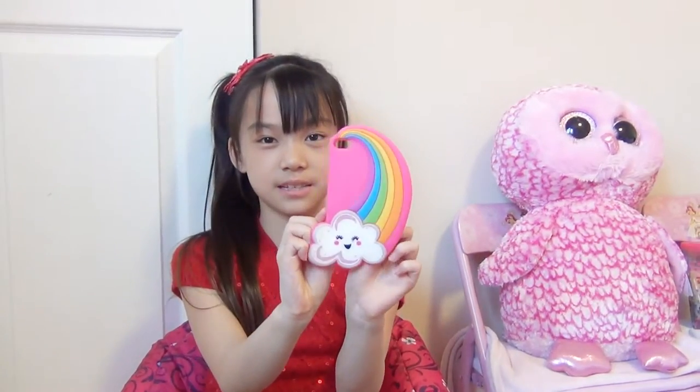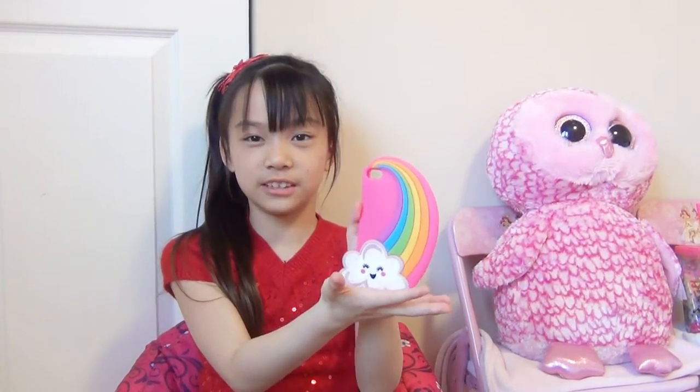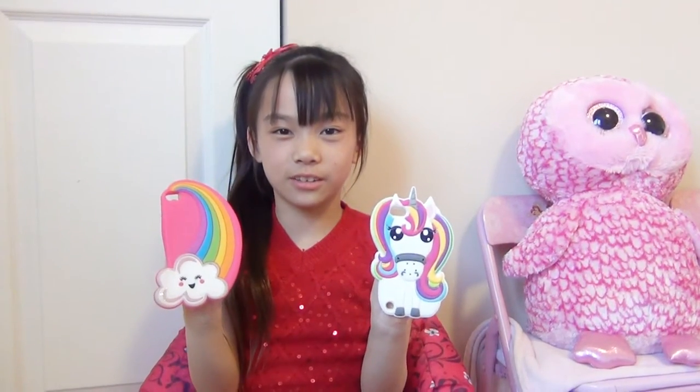The second thing I bought was an iPod touch 5 case, and it has a happy face cloud which is really happy, and a rainbow. Which one is cuter? What do you think? The last thing I bought...